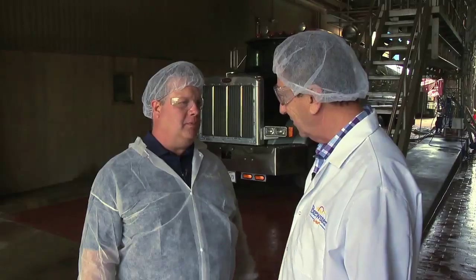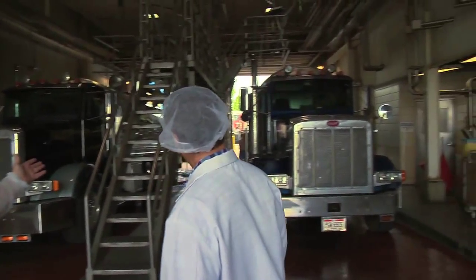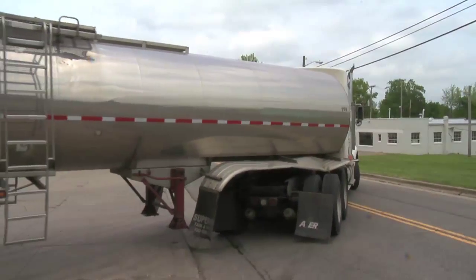We're bringing about 1,300,000 pounds of milk a day. And this is where it all starts. So how many trucks of milk come in here a day? About 45 to 50 a day.